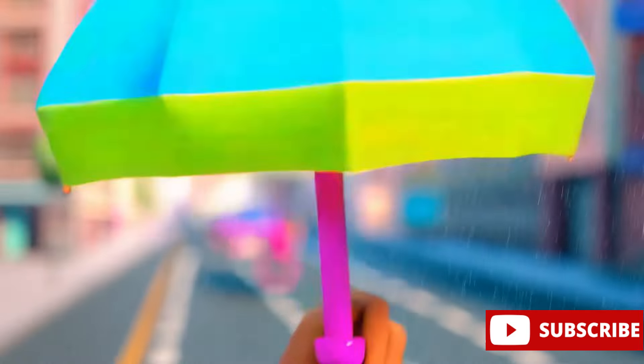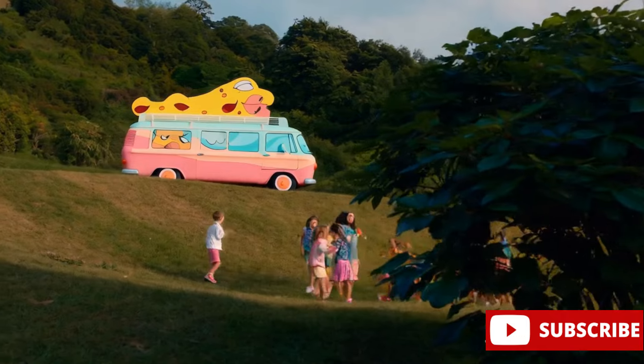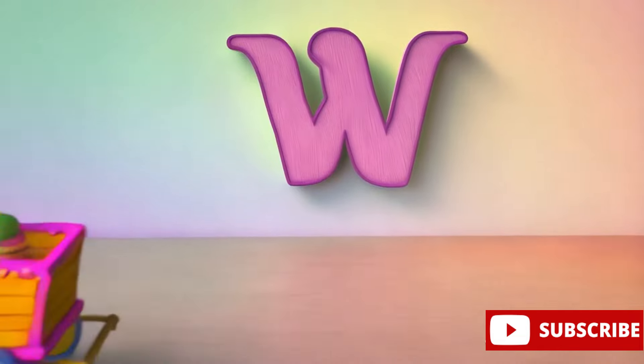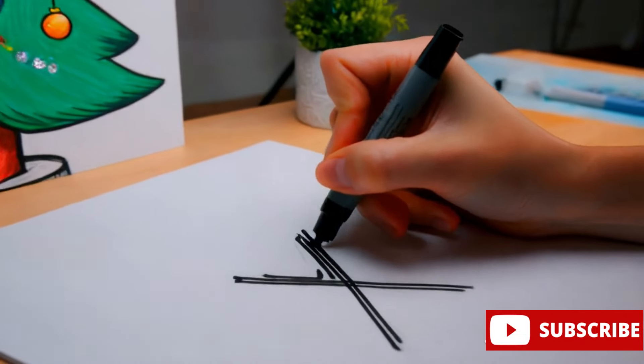U is for umbrella, keeping us dry when it rains. V is for van, transporting goods or people. W is for wagon, one of the oldest modes of transportation. X is for Christmas, a festive essential with Christmas trees.